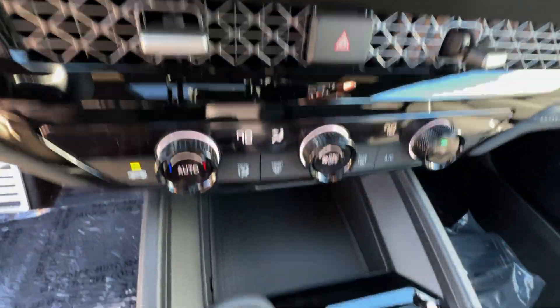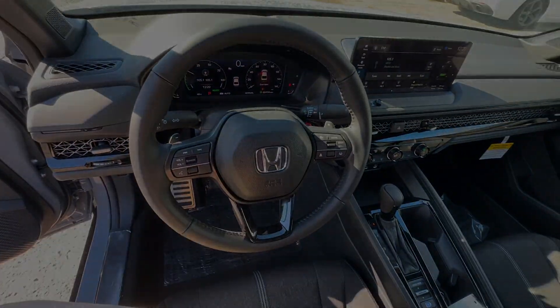There are hybrids and then there is the Honda Accord Hybrid. Why settle for less? Come in for a test drive and experience it for yourself.